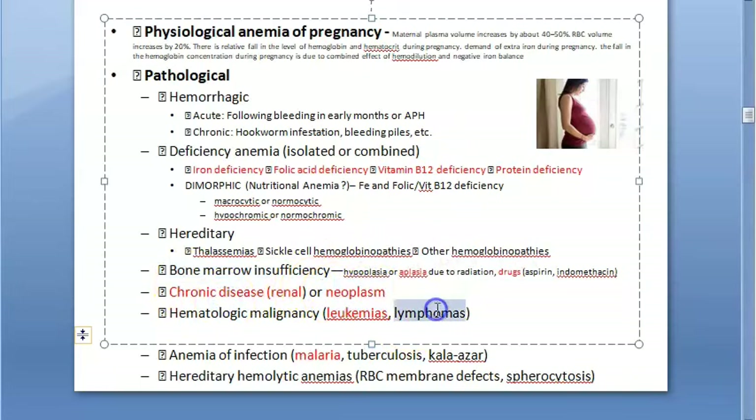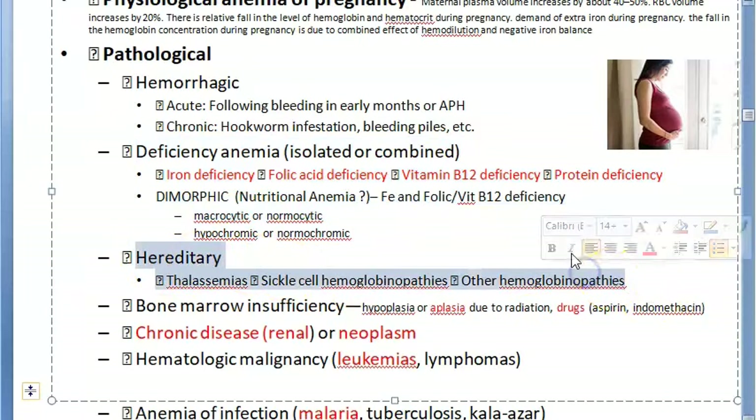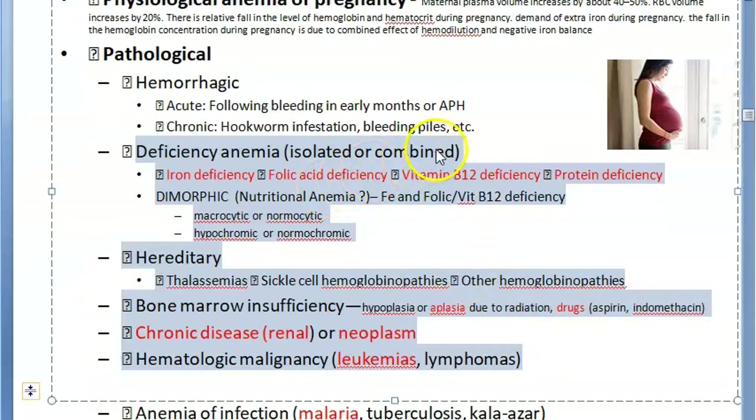Bone marrow insufficiency can occur in people with leukemia, lymphoma, or neoplasms. Nutritional deficiency anemia includes iron deficiency, folic acid deficiency, vitamin B12 deficiency, protein deficiency, or intrinsic factor deficiency — which also leads to vitamin B12 deficiency.